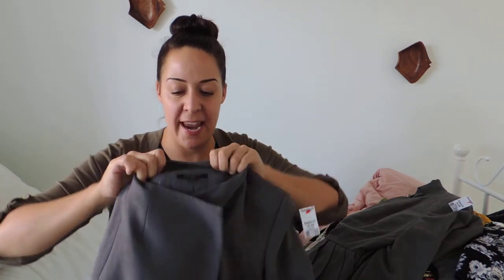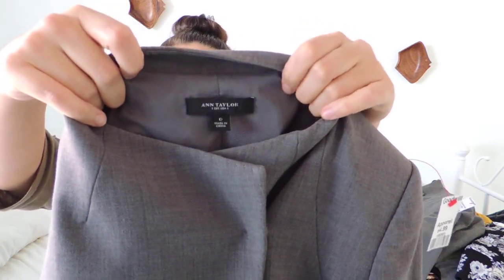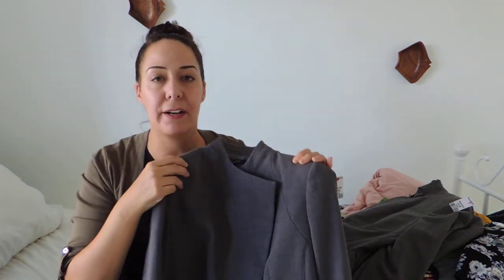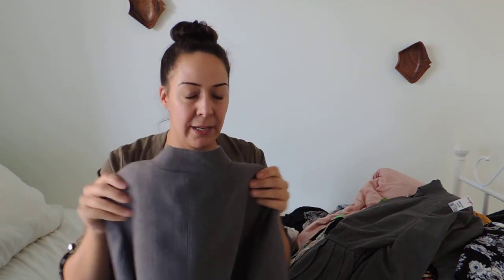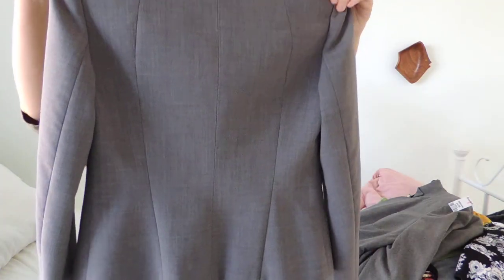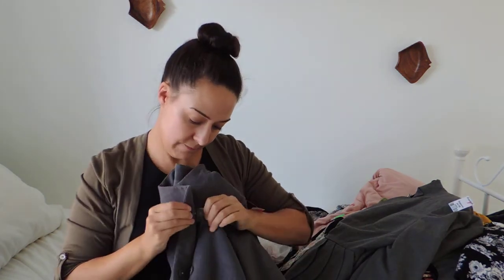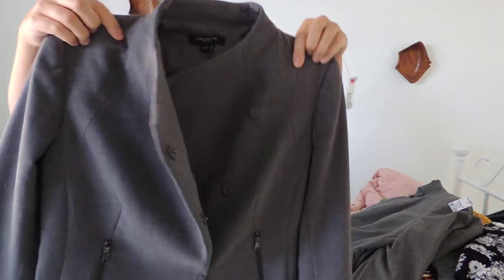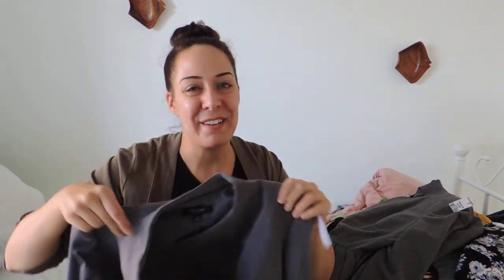The first thing is an Ann Taylor black label blazer. This person must have donated a lot of their wardrobe because there was a lot of Ann Taylor and J.Crew pieces. This one is a size zero. Some of them were XXS petite which petites don't do really well for me, so I left a lot behind. I liked the way it snapped asymmetrically — you can fold that down. It's in pristine condition and the regular Goodwill wanted $4.99, so I got it for $2.50.